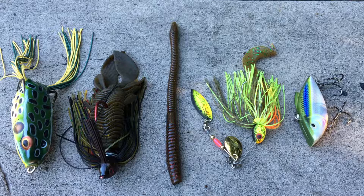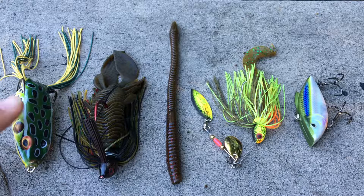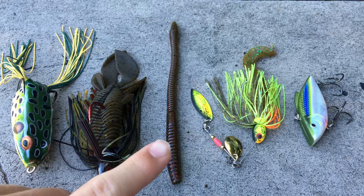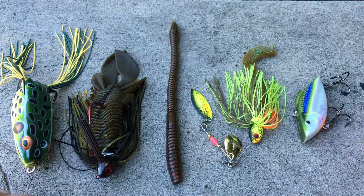Today I want to go over the top five baits for bass fishing. Everybody's gonna have their own opinions, but today I'm going into what I think are the top five most versatile baits. I'll tell you what each bait is and go more in-depth about how to fish it. My top five are: a topwater hollow body frog, a heavy cover jig, a trick worm or finesse worm, a spinner bait, and a lipless crankbait.